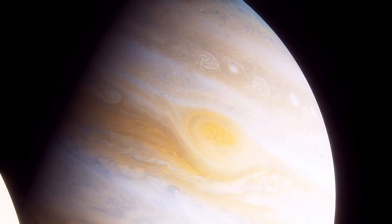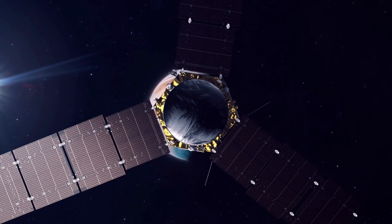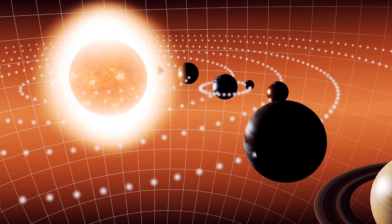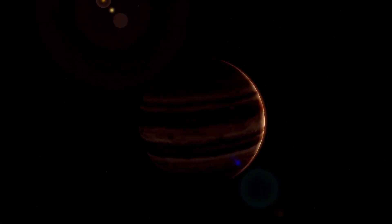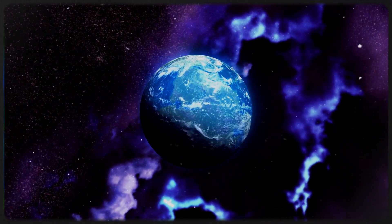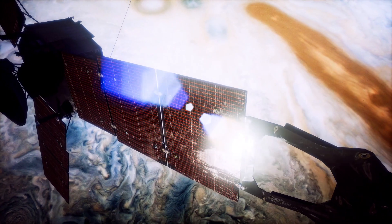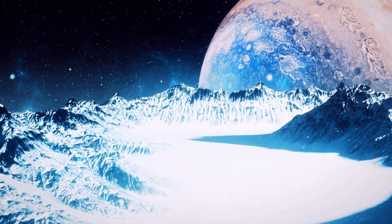Now that we know Jupiter doesn't have a solid surface, what's all that mesmerizing stuff we see when we look at it? Those are the planet's incredible cloud layers. Jupiter is adorned with distinctive cloud bands, including well-known features like the Great Red Spot and those intriguing alternating light and dark stripes that wrap around the planet. These cloud bands aren't ordinary clouds made of water vapor — Jupiter's clouds are composed of various compounds including ammonia and methane, creating the beautiful swirling patterns and vibrant colors we see in Jupiter's atmosphere.